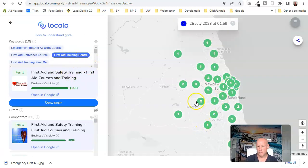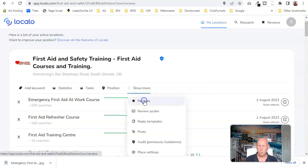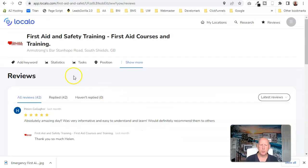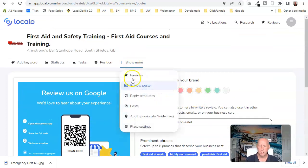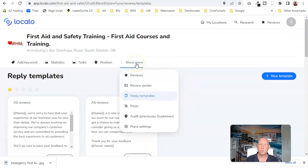This is First Aid Training Center and, with the help of Locarlo, this is where we're dominating in our area — not bad at all. It also brings up all your reviews and provides AI-generated replies, so you can go in and it writes a unique response every time, making the process really simple. There's also a review poster — I have one printed up in the training center — and reply templates to help you respond to any review.